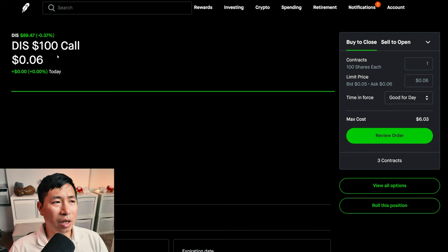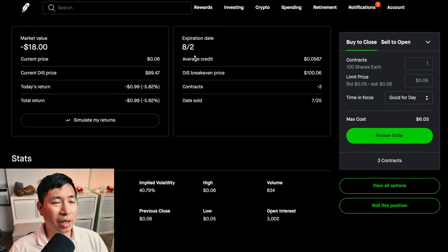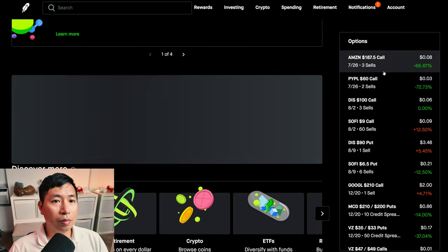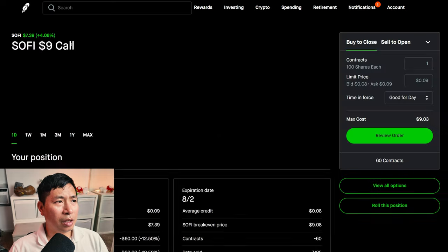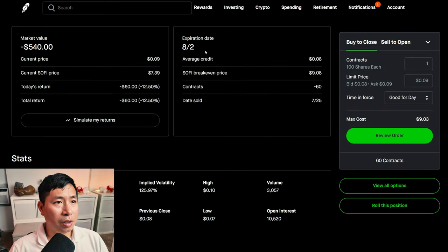I'm selling Disney $100 covered calls. These expire August 2nd. My total return: I am down $0.99. I'm selling SoFi $9 covered calls. These expire August 2nd. My total return: I am down $60.